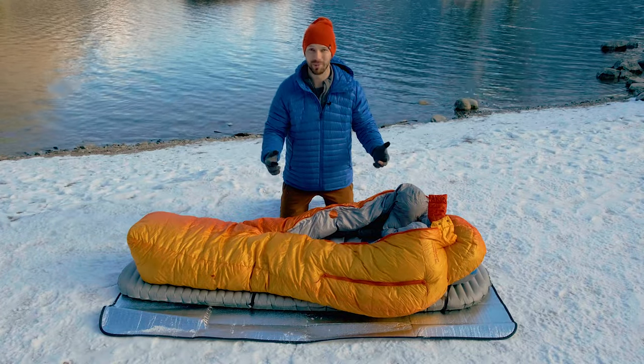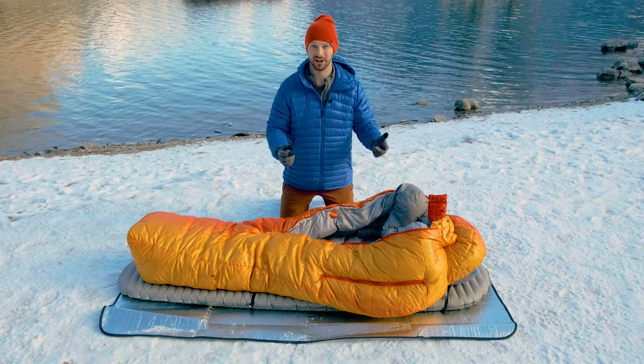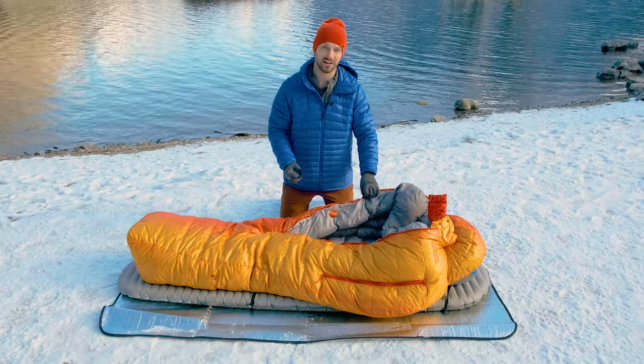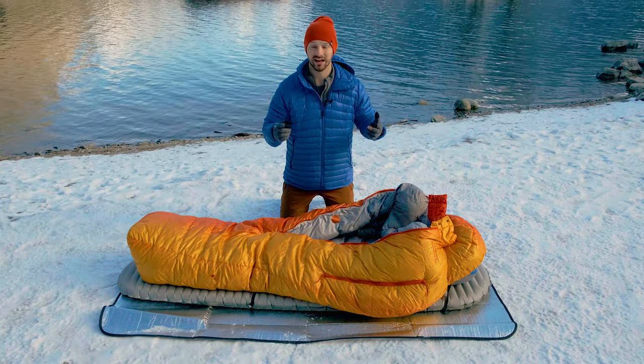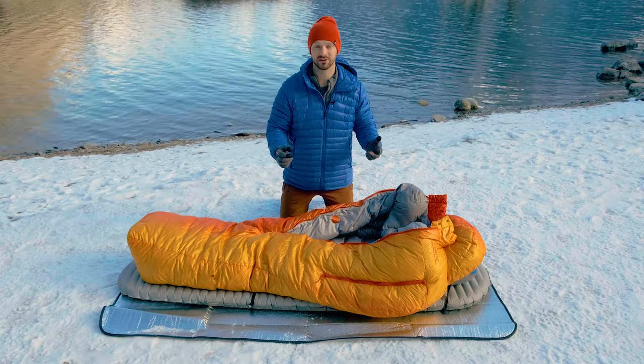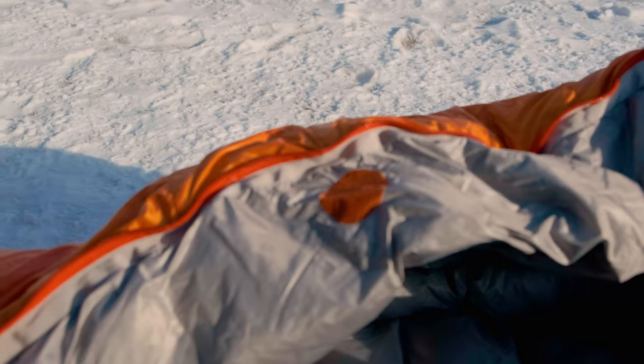It's also not the most durable bag. To achieve the weight it has, it uses lightweight materials — specifically a 20 denier polyester fabric. That polyester is less durable than nylon, though it does absorb less moisture, which is essential for winter gear. You can see right here I caught a zipper on it, ripped that polyester fabric, and had to put some repair tape on it.